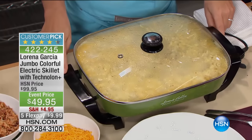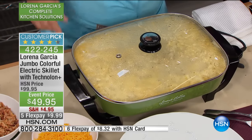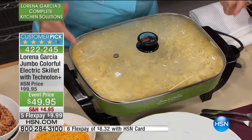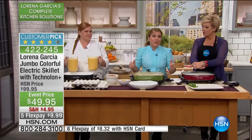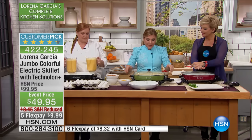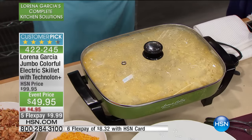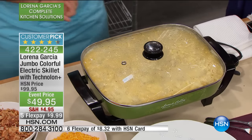You have from the warm station up to 450 degrees, so you have searing power. You're going to be able to steam, sear, fry — you can do it all. When you have 10, 15 people over, this is a lifesaver. You can see it's a customer pick — almost perfectly rated at twice the price.